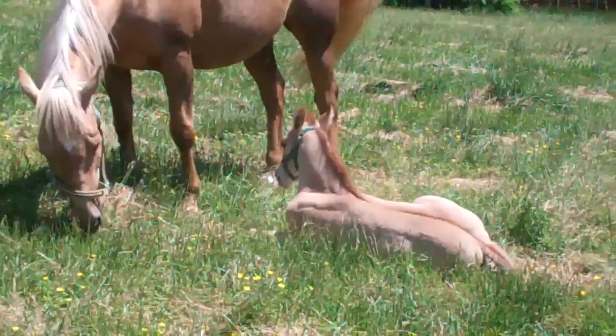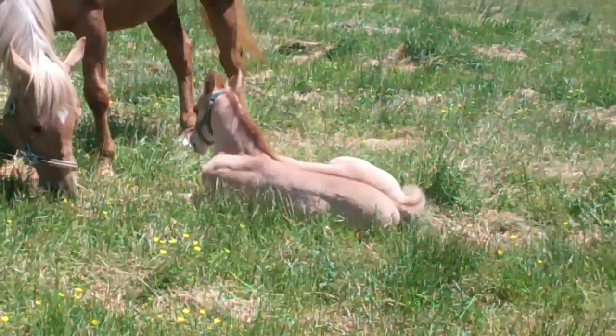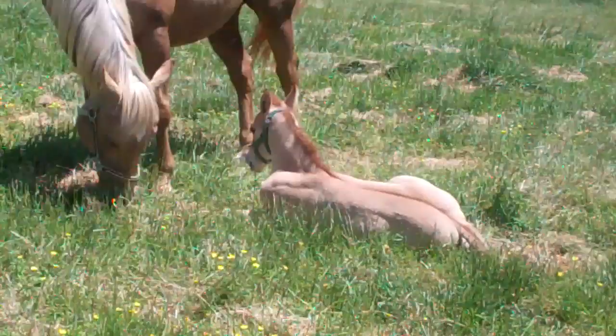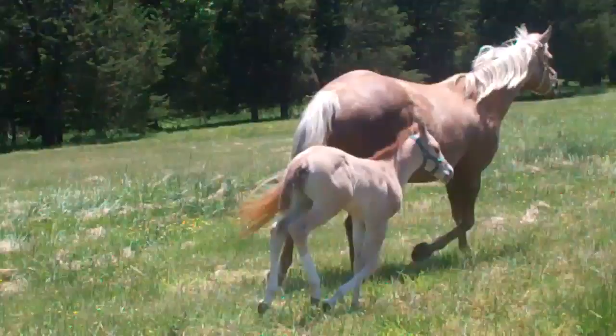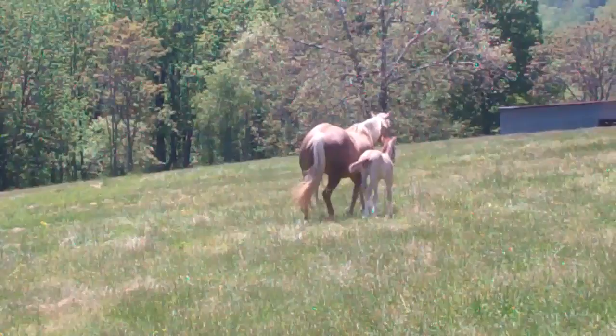This is our little red dun colt this year. We had all colts, and he's our newest one — he's not quite two weeks old yet. Very beautiful baby. We'll get him to stand up so you can see him. He's got white stockings and a star and snip, and he's really beautiful. Well, they've decided to leave, so that's fine.